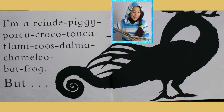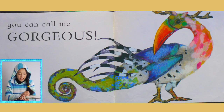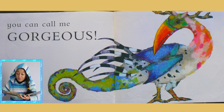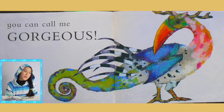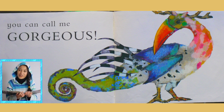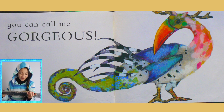I'm a reindeer-picky-porky-croco-toucka-flammy-rooston-me-chameleon-bat-frog — but you can call me gorgeous! Whoa, this animal is so pretty. Gorgeous is, well, gorgeous — it's beautiful, fantastic, flamboyant, and amazing, and so many other words to describe it. It's so uniquely beautiful, wow!